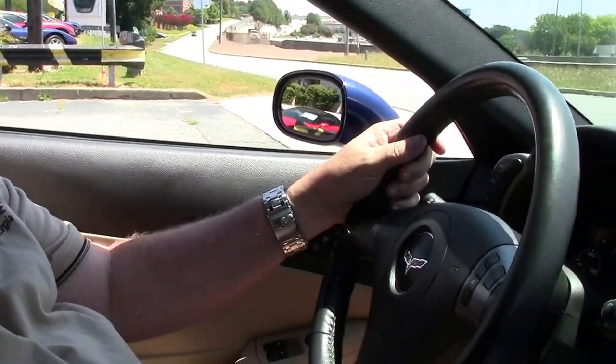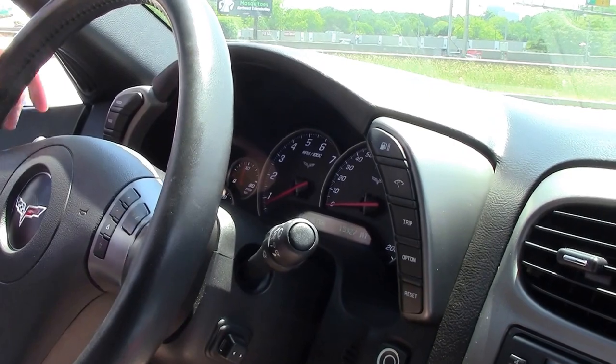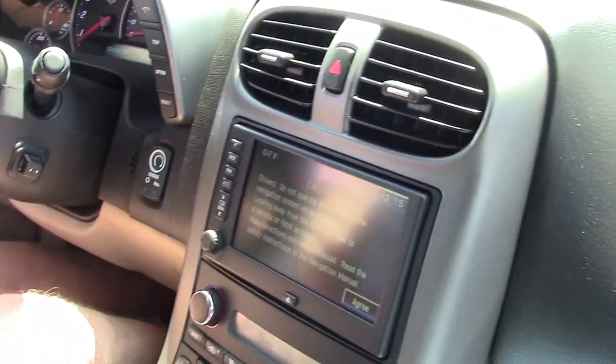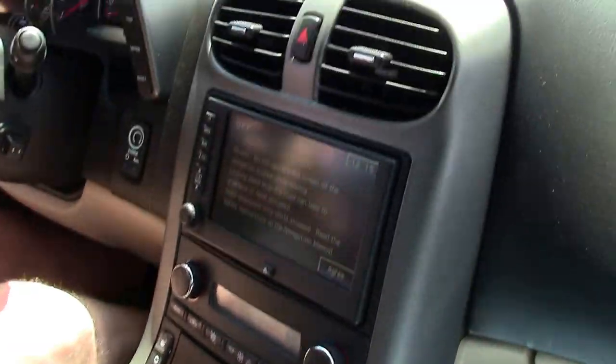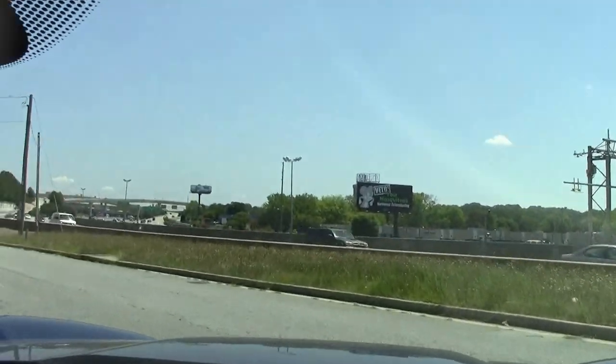Hello folks, welcome to BioVet. My name is Rick Engel. Today I'm going to take you on a test drive on a 2007 Le Mans Blue with camel interior. It's got just right at 16,000 miles. 3LT. I'm going to put you on the BioVet test drive and let you see how this car rides.